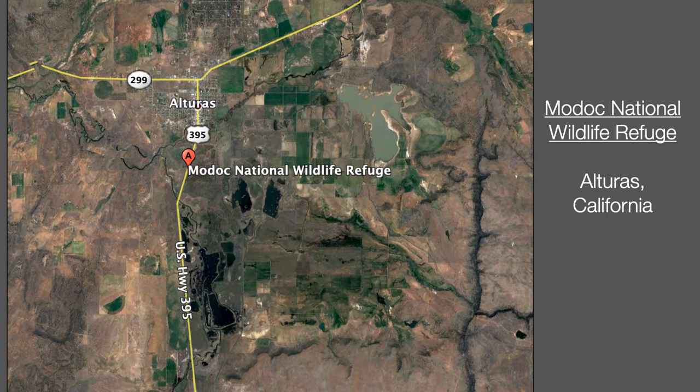The Modoc National Wildlife Refuge is in the high desert of Northeast California, near the town of Alturas. It's in a basin that's mostly agricultural. The refuge is managed for greater sandhills and waterfowl of all kinds. In this photo you can see the Pitt River as it widens in the refuge and becomes wetland. Water is controlled by a system of gates and channels, and in the summer it's channeled in from Doris Reservoir, visible in the top right of this photo.